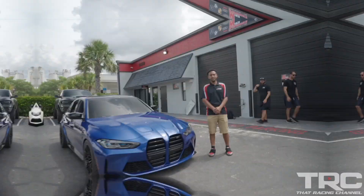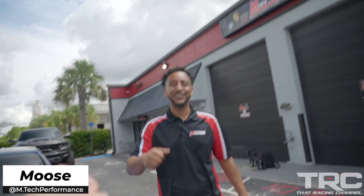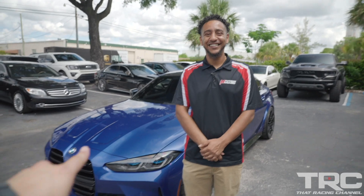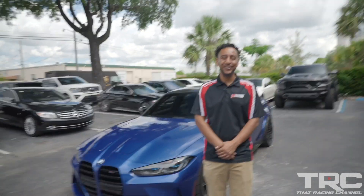What's up guys, Javier from That Race Channel, welcome back to another episode. Today we're here visiting my buddy Moose at his shop MTech Performance. They just picked up a brand new 2022 BMW M3 xDrive. We're going to do some before and after dyno, some draggy testing, and shout out to today's video sponsor Carly. Let's go check out the M3. Moose, what's up my man? Nice to see you brother.